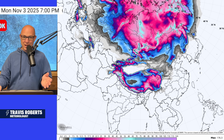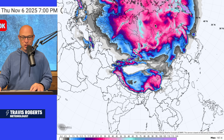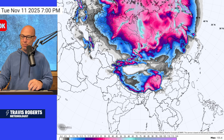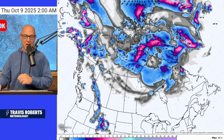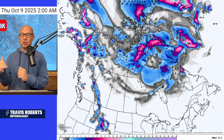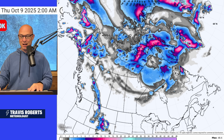The European extended ensemble guidance is showing that as we head through October into November. You normally get snow here, but we have a little more this year. Could that mean a wavier polar jet? I think it could, and that is starting to grow my confidence, at least.